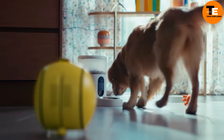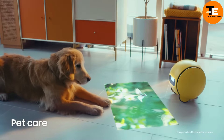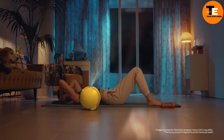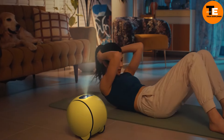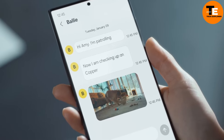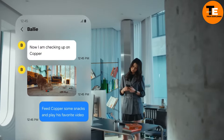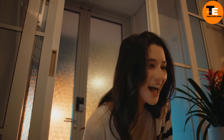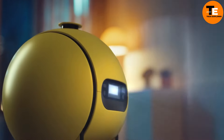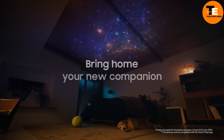Whether it's monitoring your home's security, managing household tasks, or offering companionship, the Bali is built to adapt to your lifestyle and needs. One of its standout features is its ability to learn from your routines — over time it becomes more intuitive, anticipating your preferences and responding accordingly.